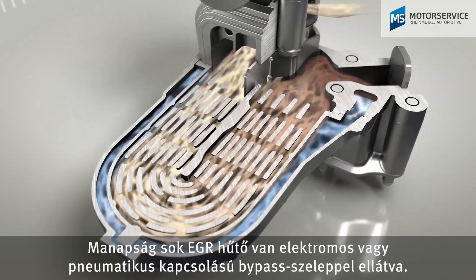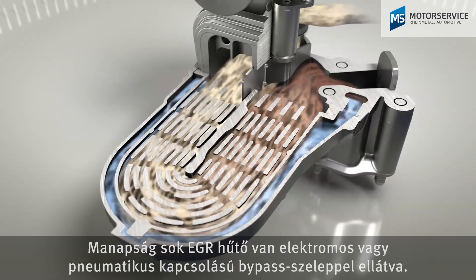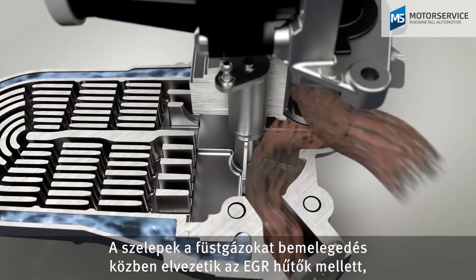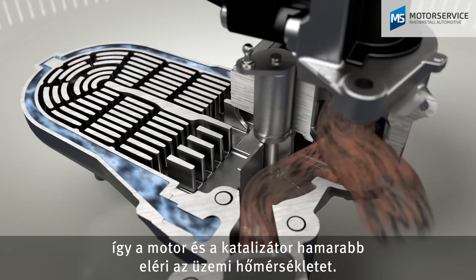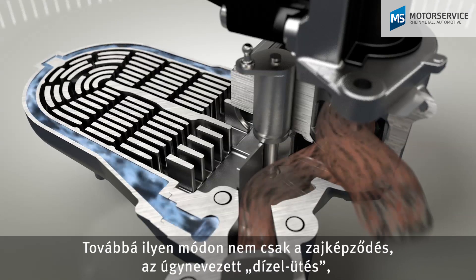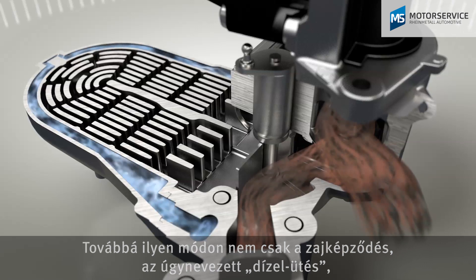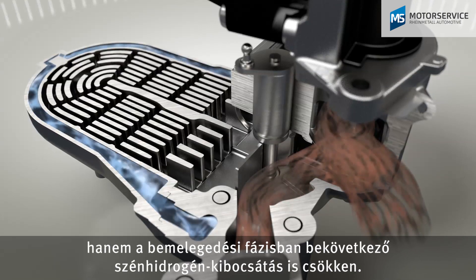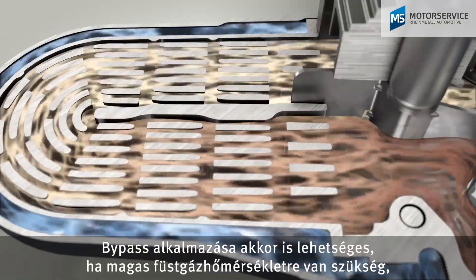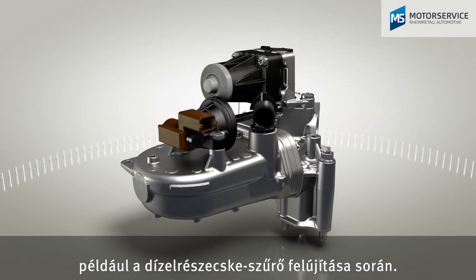Many of today's EGR coolers feature an electrical or pneumatic bypass flap. They allow the exhaust gases to be directed past the EGR cooler in the warm-up phase to quickly bring the engine and catalytic converter to operating temperature. This also reduces noise generation, the so-called diesel knock, and the raw emission of hydrocarbons in the warm-up phase. Bypassing is also possible if high exhaust gas temperatures are required, for example in the regeneration of the diesel particulate filter.